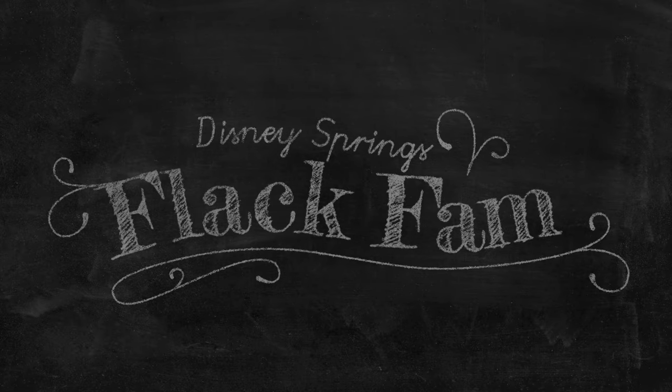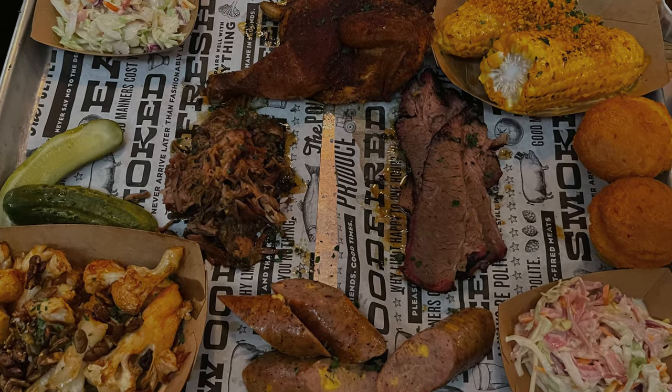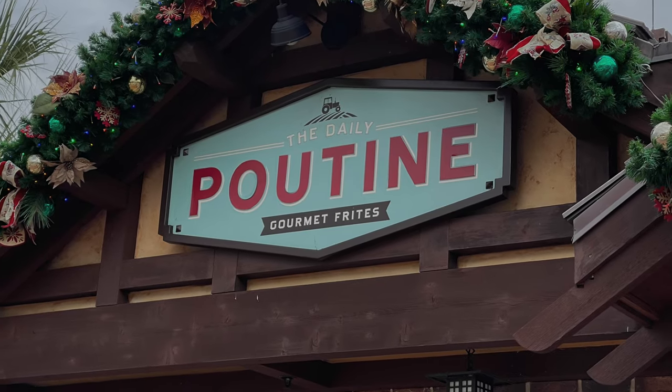Hey, it's Justin and Bethany from the Flak Fam. Welcome back! It's a new week and a new video and an all-new you. Is this what we are now? A mix of daily affirmations and travel? Seems like a viable niche.